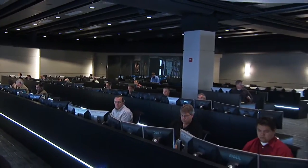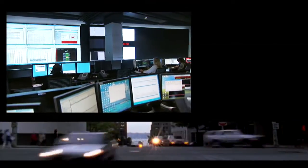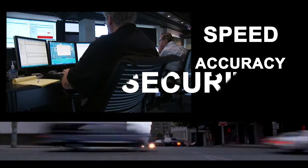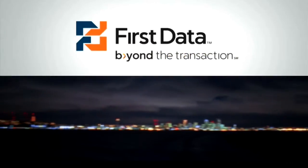The First Data Global Command Center was created to help our customers leverage more value from each transaction — to underline our pledge of speed, accuracy, and security. This is what we're here for, and it's what we mean when we say, First Data: Beyond the Transaction.